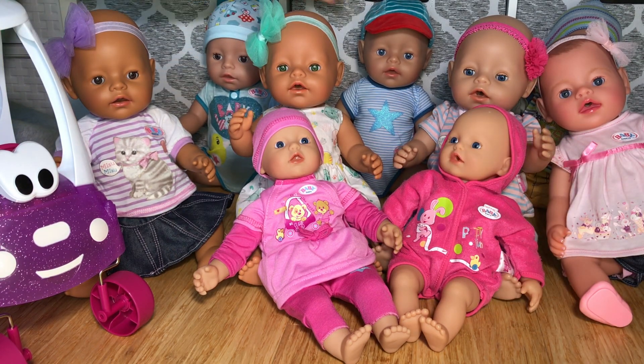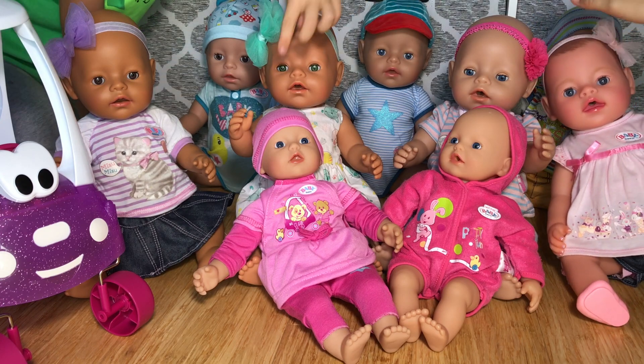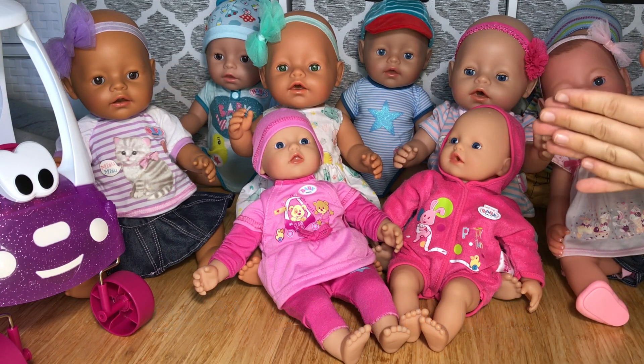Now that we have a new addition to our baby born family, let's count them all together and see how many we have. One, two, three, four, five, six, seven, eight, nine! Nine baby born dolls — how exciting!